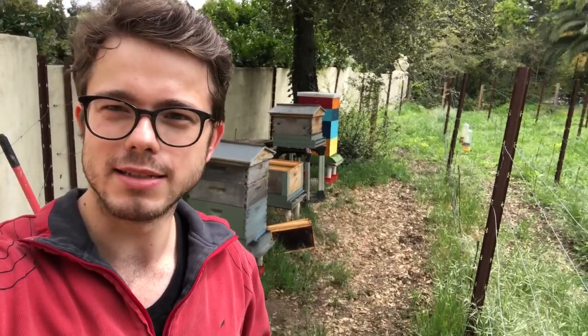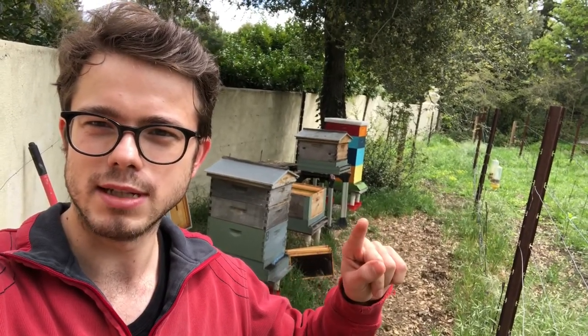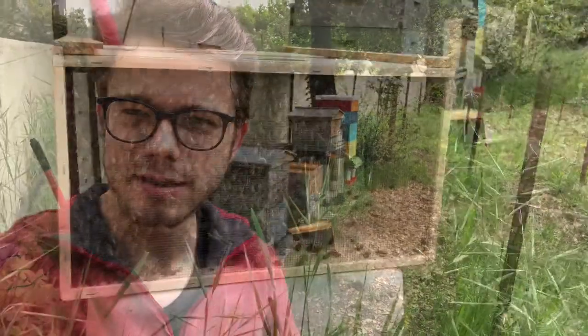Hello everyone and welcome to my first ever video. I'm at the bee yard which is at Jerry's house, and it's a beautiful day in April — sun is just coming out, still very early about 11 a.m. What we're doing today is installing two new bee colonies. Two of the three of Jerry's hives died over the winter, so what we'll do today is replace those colonies.